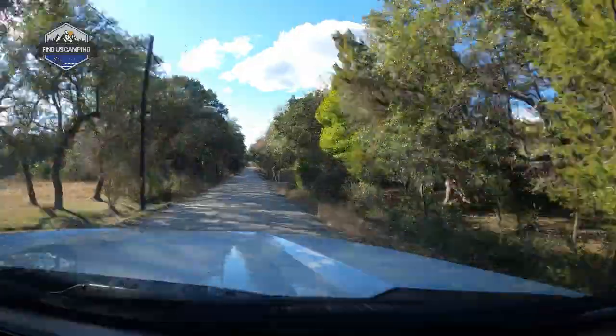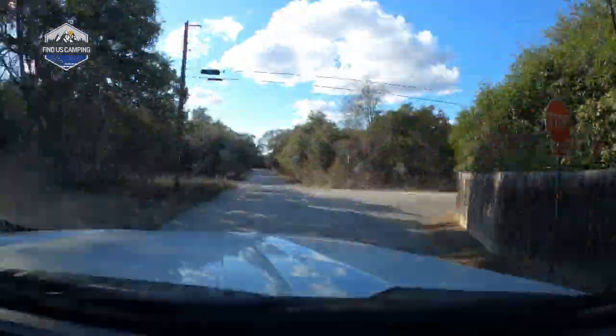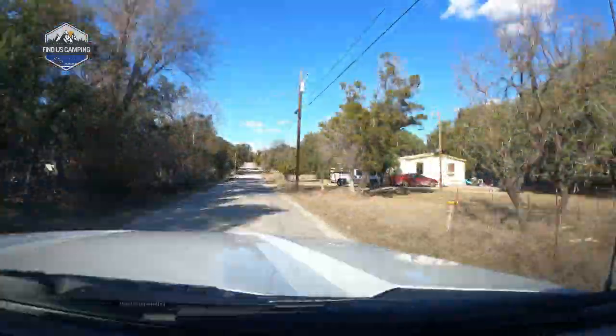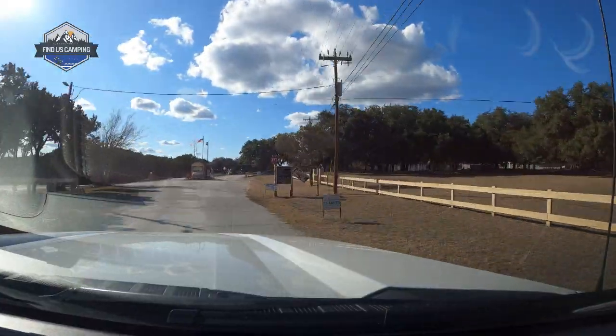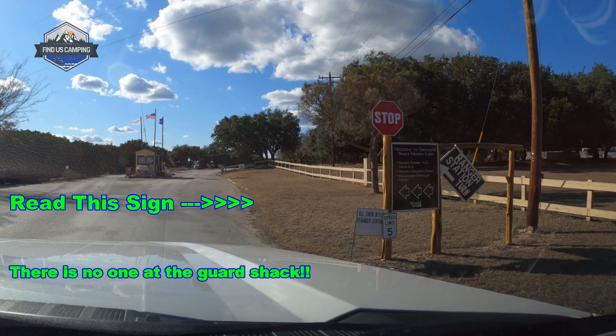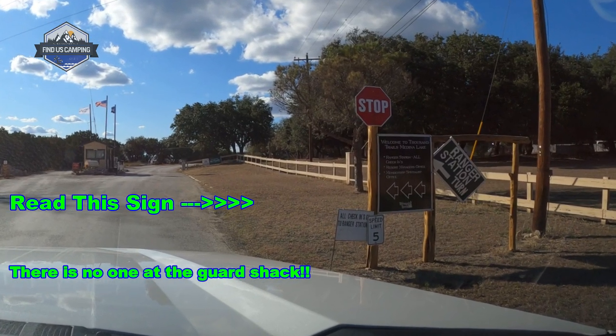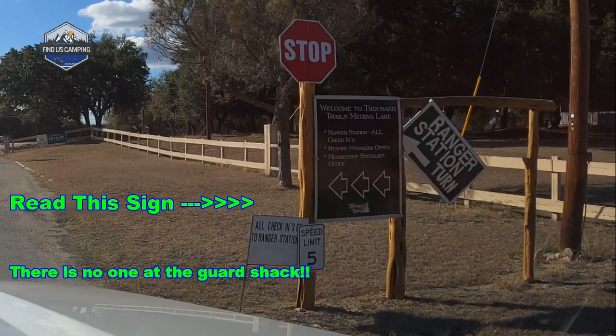The check-in process was a little different in Medina Lake. Typically the Thousand Trails parks we've been to, you stop at the guard shack and they direct you where to go to pull up to the office. This one had signs out front that told you to stop before the guard shack and pull down into the office so they could direct you. We missed the sign, so we've put a picture here so that when you pull in you're sure not to miss it.